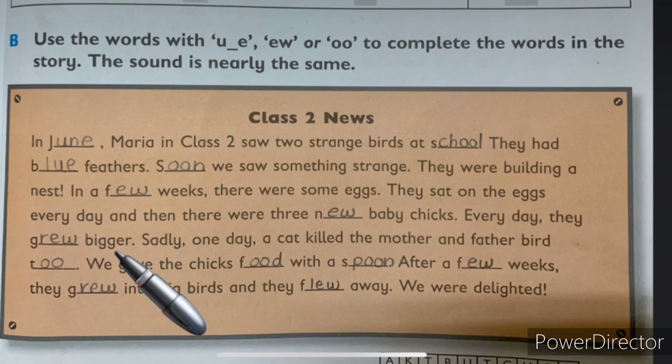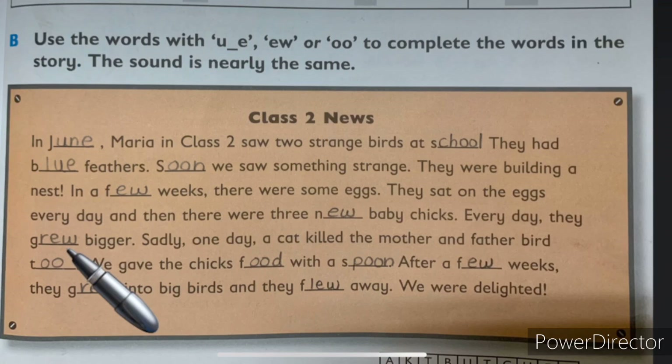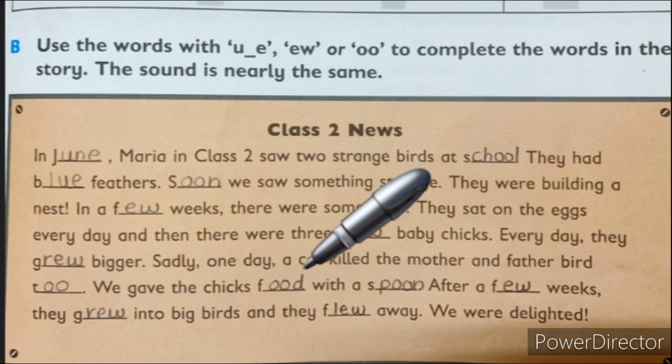Every day they grew bigger. Sadly, one day a cat killed mother and father too. Now, grew — G-R-E-W — you can hear the EW sound; in the end you can also hear OO. And too — T-O-O — you can hear the OO sound. We gave the chicks food with a spoon. Food — F-O-O-D — you can hear OO sound. With a spoon — S-P-O-O-N. Spoon.